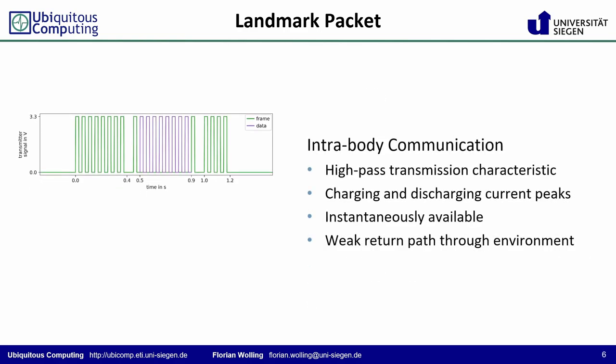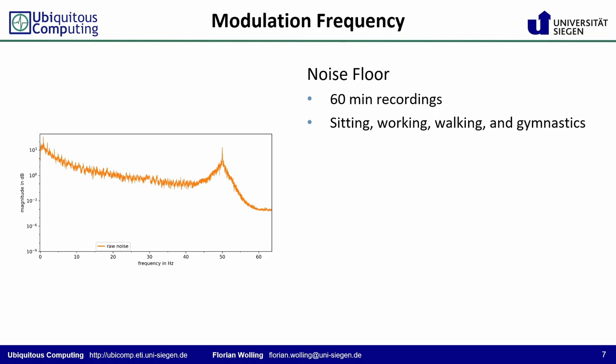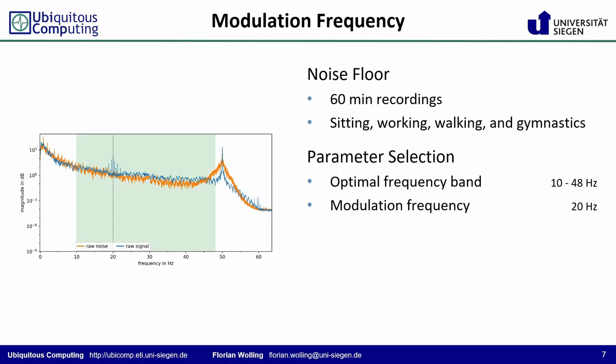Due to the inherent high-pass transmission characteristics of the human body, the detected signal no longer shows a rectangular wave. Instead, the signal resembles its first derivative, stemming from the charging and discharging current peaks. To determine the most suitable frequency band, we first recorded the noise floor from an everyday live setting. Accordingly, the most suitable frequency band ranges from 10 to 48 Hz. While the body channel favors a higher carrier frequency, the sampling rate of 128 Hz and hence Nyquist frequency of 64 Hz demand a lower one to increase the sample coverage per unit pulse. As a trade-off, we decided on a modulation frequency of 20 Hz.